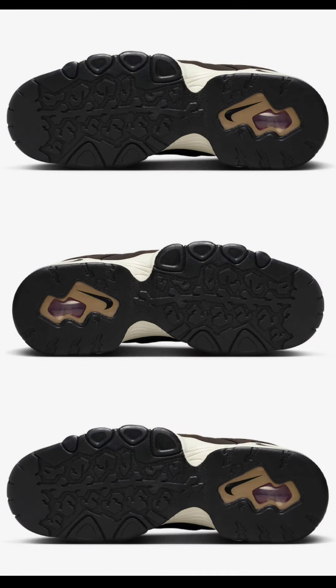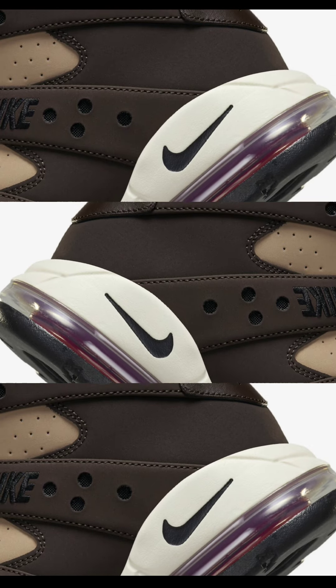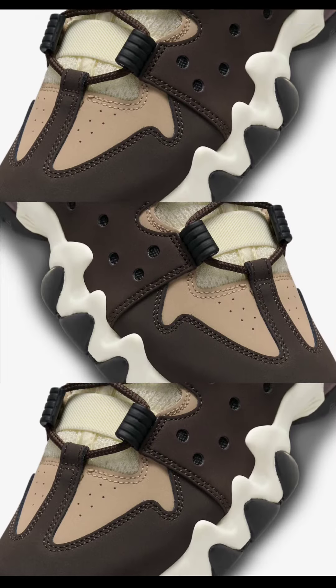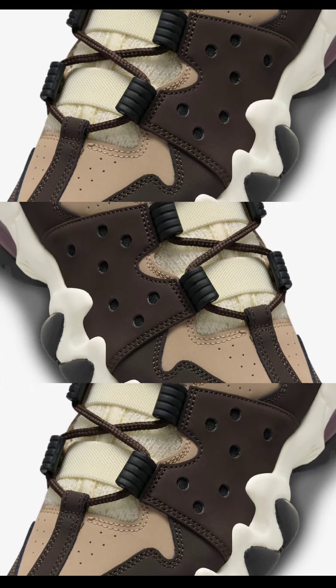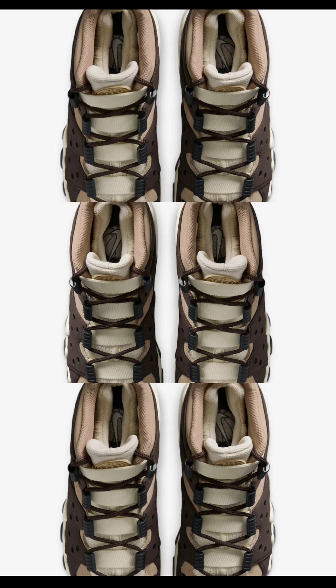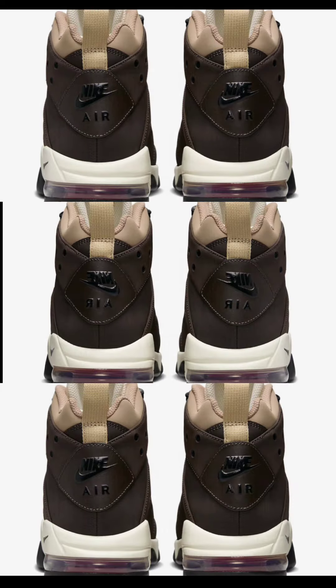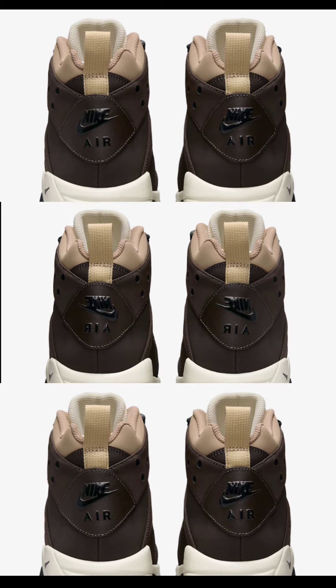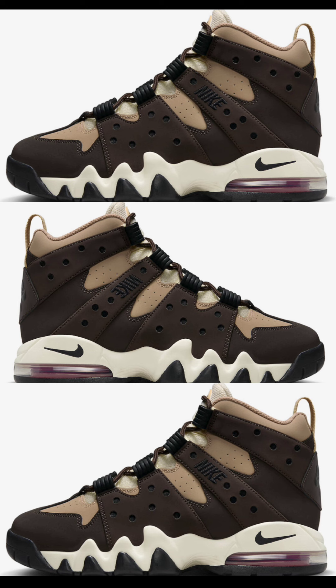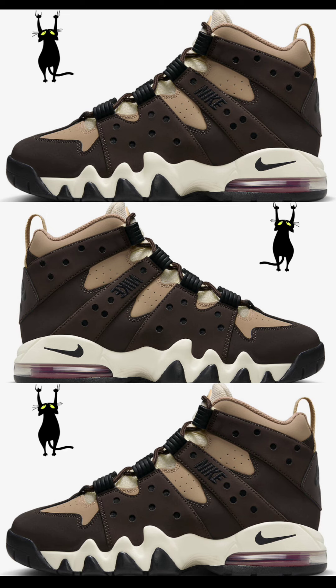Dropping October 7th for $170 is another colorway of the Nike Air Max 2 CB94 — the Baroque Brown colorway. These come in a mix of Hemp, Baroque Brown, Sesame, Coconut Milk, and Mystic Red. They come in a nubuck build with mesh tongues and lining, Baroque Brown mudguards, midfoot, and heel overlays. I do like this shoe — gives it a more elegant look. Not sure if I like them enough to add to my collection, but let me know what you guys think.